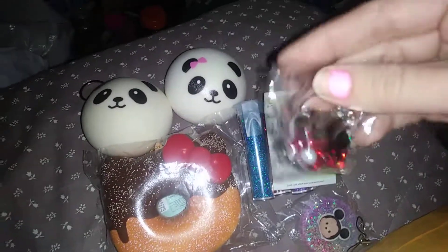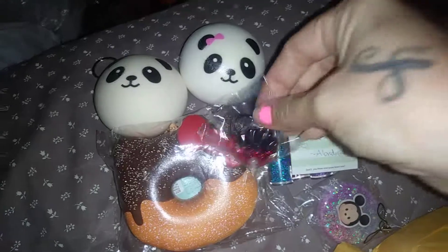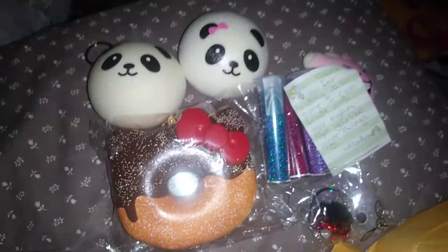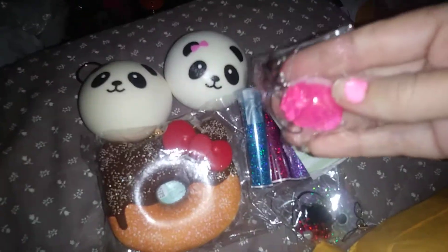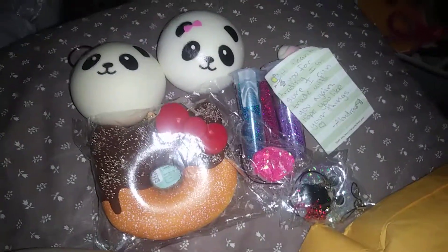Here is a cute shell with a pearl, with a cell phone strap — a resin piece. And a beautiful pink strawberry with a cell phone strap. She makes the most beautiful resin pieces.